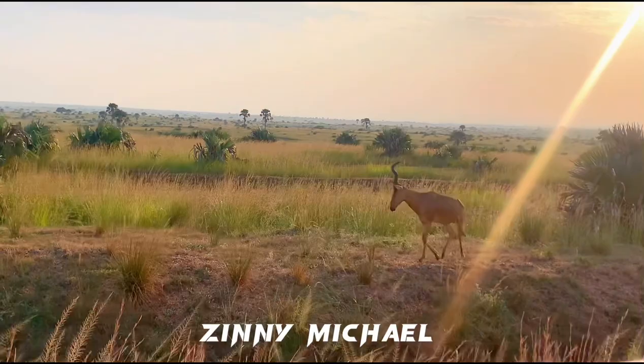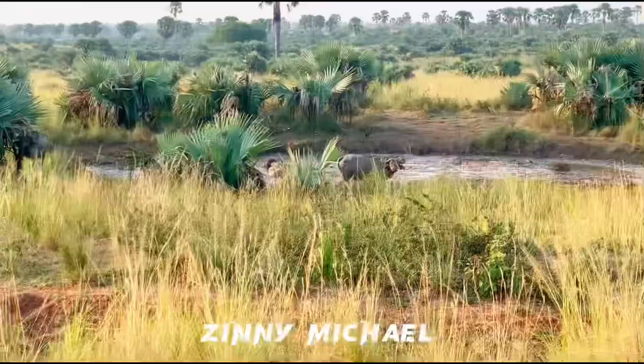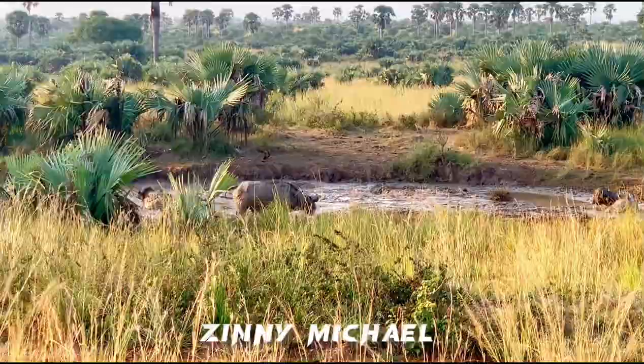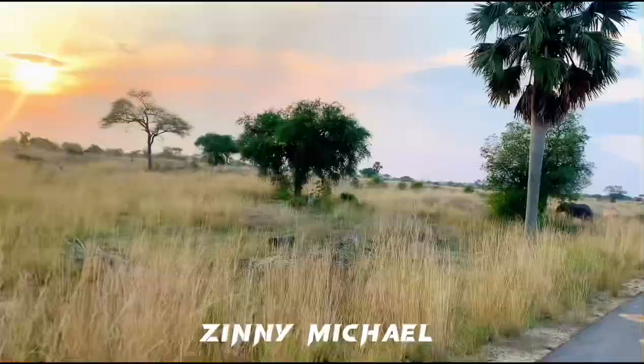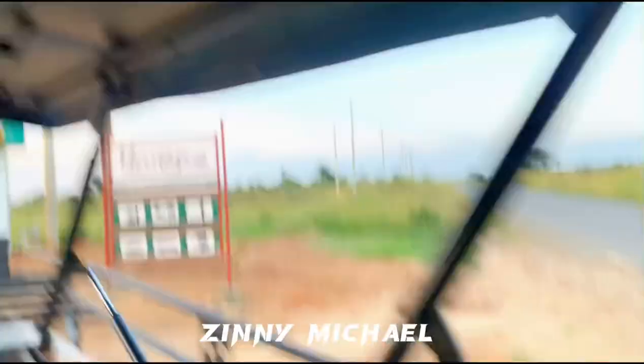They're also a kind of wildebeest — look at the horns! Why are they looking this way? They're the lion killers. And guys, that is an elephant we are seeing right in front of me!